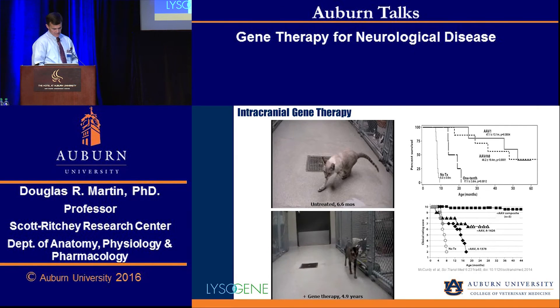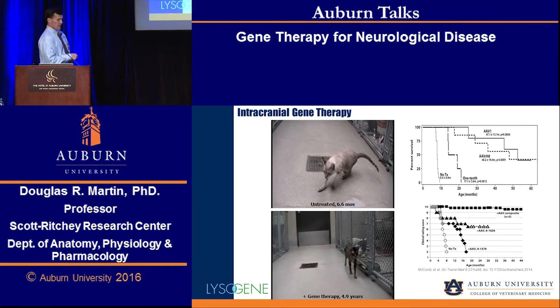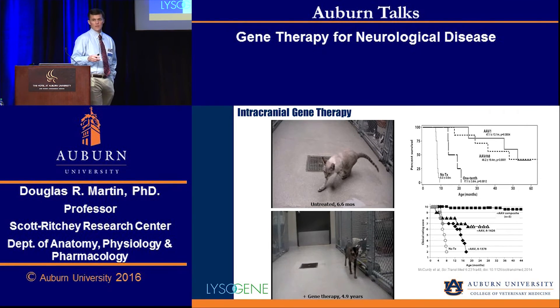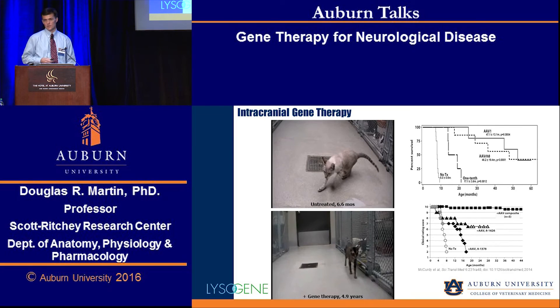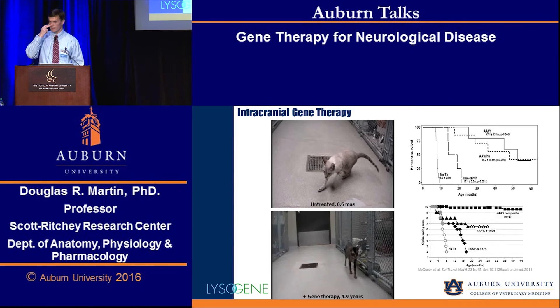In my last minute, I want to tell you about what's on the horizon. We are partnering this intracranial approach with a French biotechnology company called Lysogene that has done this for another lysosomal storage disease called Sanfilippo syndrome. Their second indication is going to be GM1 gangliosidosis. I met with them in Boston yesterday, and the firm target date for the human clinical trial is fourth quarter of next year, so we're getting very close.